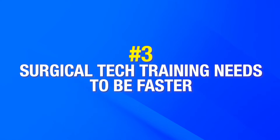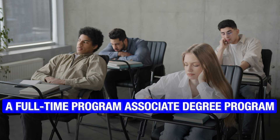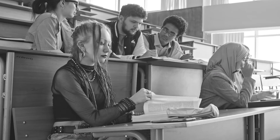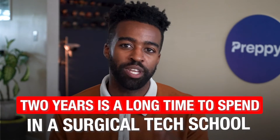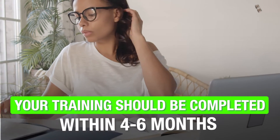Number three: your surgical tech training needs to be faster. A full-time associate degree program can take two years to complete — and that is way too long. For a lot of those months, you'll just be studying electives like PE or humanities — subjects that have little to do with surgical tech. The bottom line is two years is a long time to spend in surgical tech school. Ideally, your training should be completed within four to six months. Faster course durations mean that you can start your dream career faster.